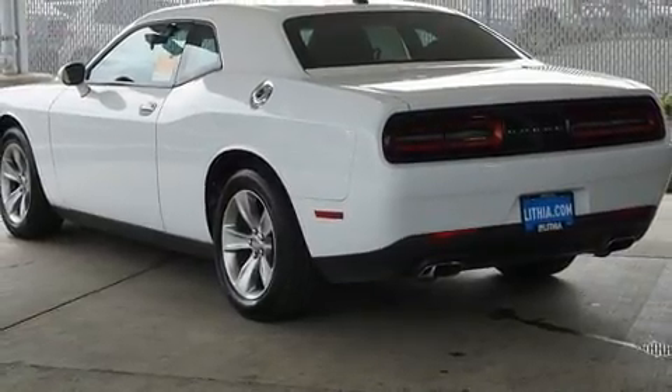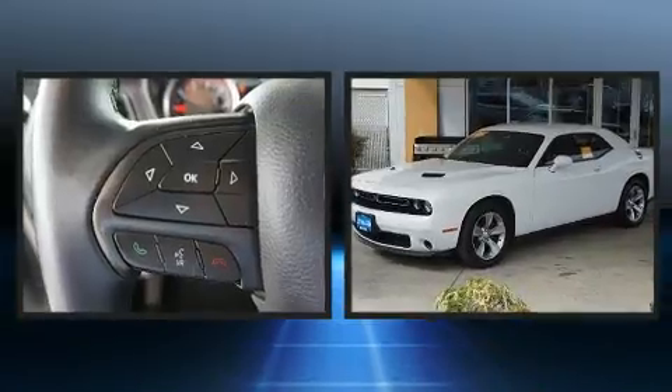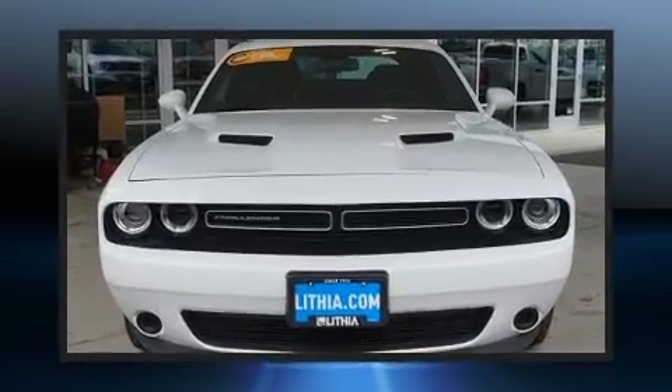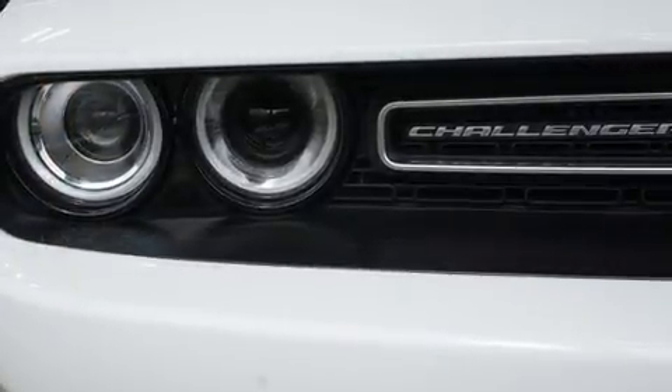It's equipped with tons of terrific amenities, but it won't break your budget, such as remote keyless entry, delay off headlights, front and rear reading lights, one-touch window functionality, a trip computer, power door mirrors and heated door mirrors, and cruise control.